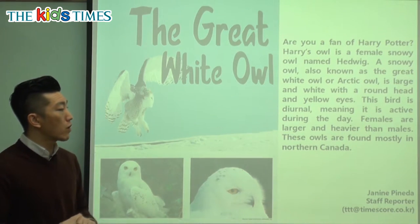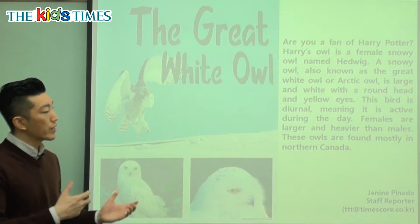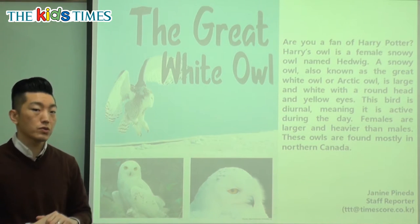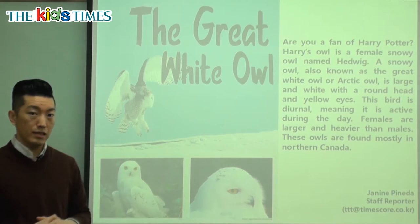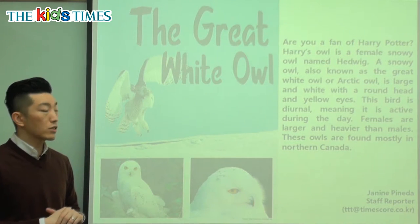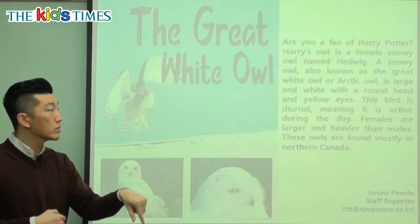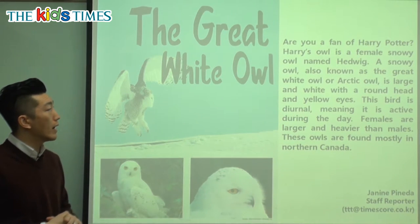Females are larger and heavier than males — female owls are bigger than the boy owls. And the last sentence: these owls are found mostly in Northern Canada. Northern Canada is near the North Pole, in the Arctic region, the coldest area, and that's where we can find a lot of these great white owls.